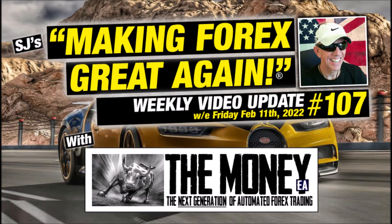Hi guys, this is SJ at Champion Trader HQ and welcome to episode 107 of my Making Forex Great Again weekly video update, and this is for the weekend ending Friday, February the 11th, 2022.